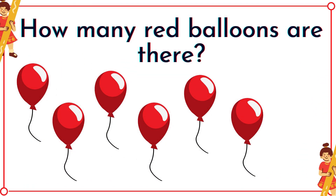How many red balloons are there? There's six!